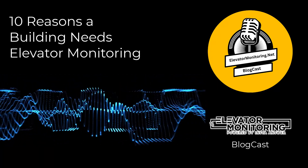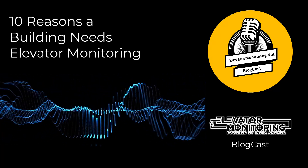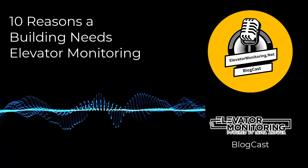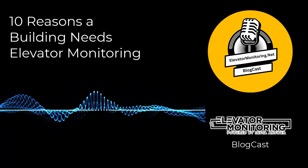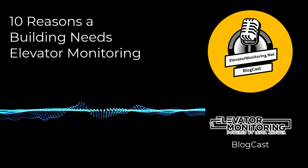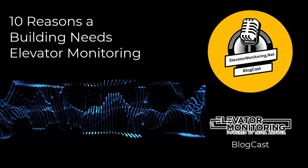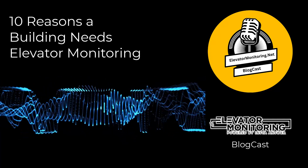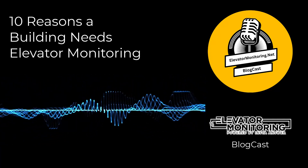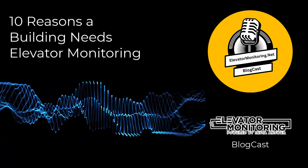10. Peace of Mind. The assurance provided by continuous elevator monitoring is priceless for building owners and managers. It's comforting to know that advanced systems are closely monitoring elevator operations. Building managers can trust that the elevators are operating safely, efficiently, and reliably, freeing them to focus on other building operations. This reassurance is essential in today's complex building ecosystems, where the seamless integration of various systems is essential for overall building performance.